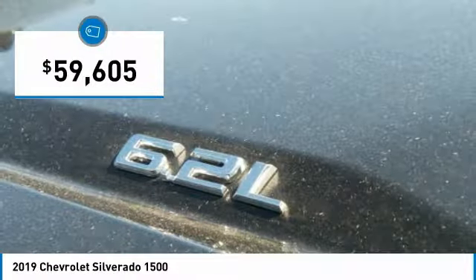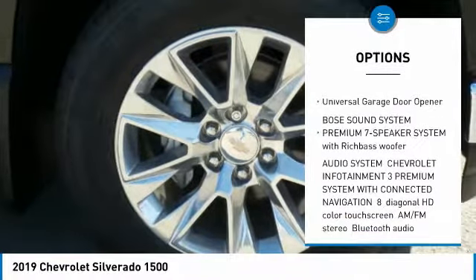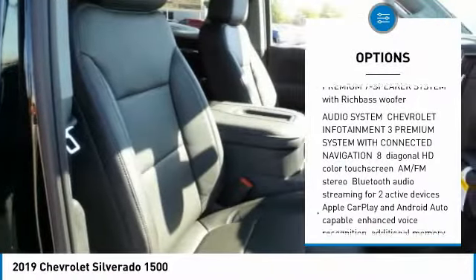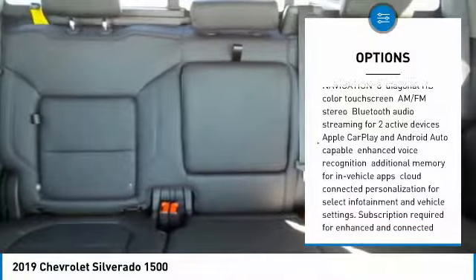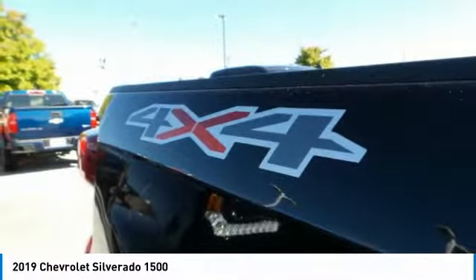Here are some of this vehicle's great options: anti-lock braking system, tow hitch, power steering, four-wheel drive, and universal garage door opener. Take this vehicle for a spin and see why so many shoppers are now proud owners.